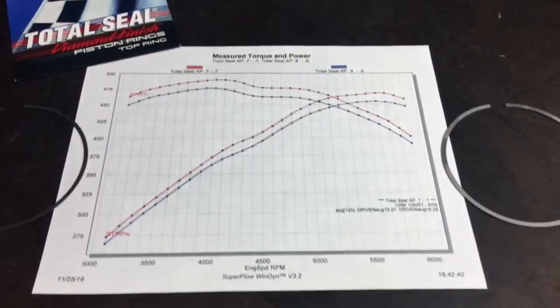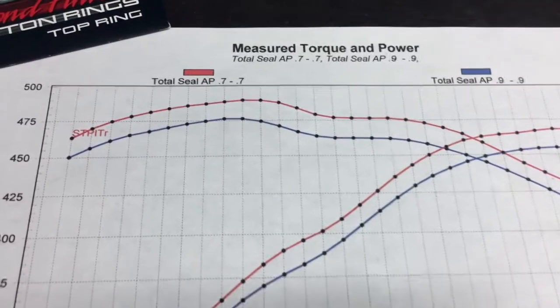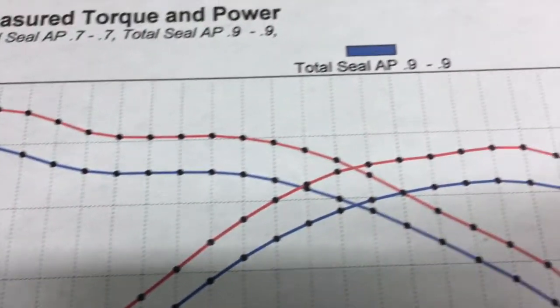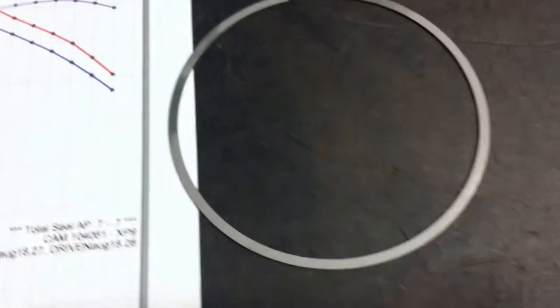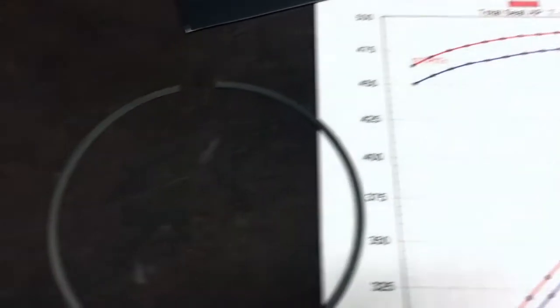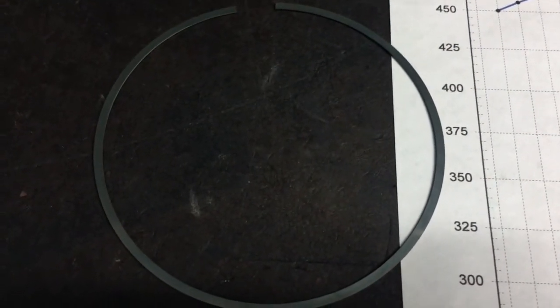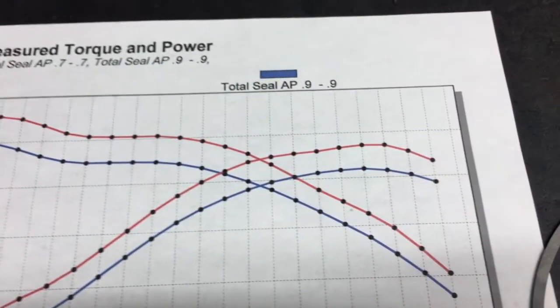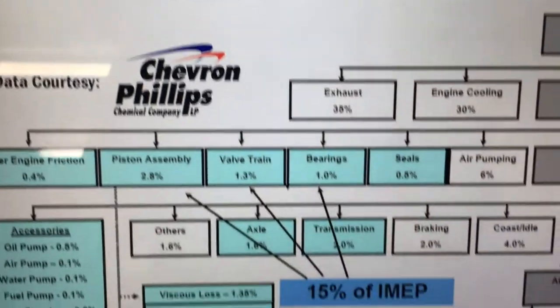Essentially, you're freeing up power that you already had made through the induction and combustion but had been losing due to high friction ring packages. And here's an example of what is possible: over 10 horsepower gain just by changing from a Total Seal 0.9 millimeter ring package to the Total Seal 0.7 millimeter ring package. The gain was across the whole power band because it reduced friction.